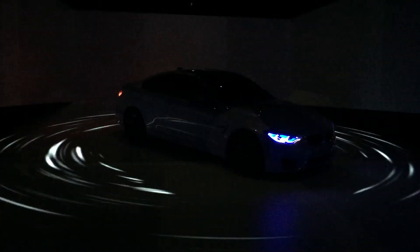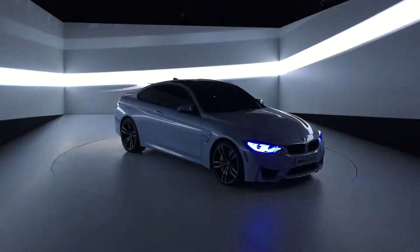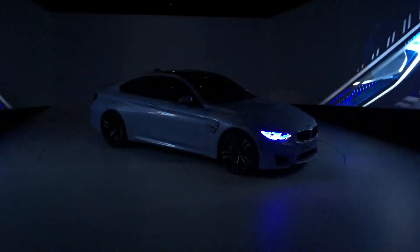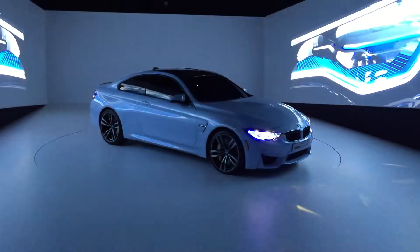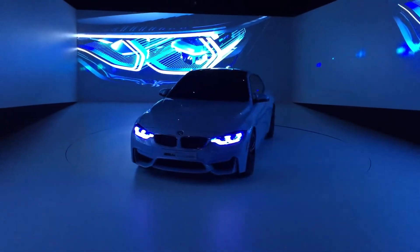Welcome to our new vision of the night — a vision that is defined by intelligence and design. Intelligent light means thinking ahead.